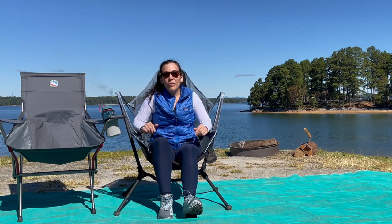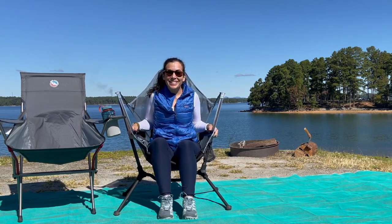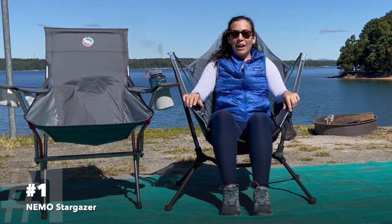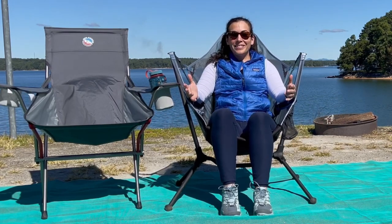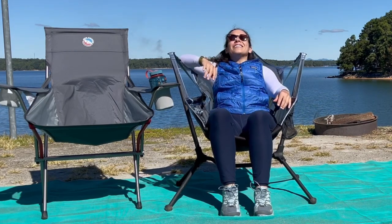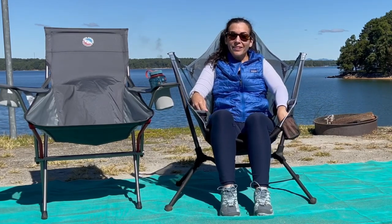Let's start with camp chairs. We have two different styles. This is actually my preferred one — this is the Nemo Stargazer. I'm a huge hammock fan, and the beauty of this chair is that it's essentially a sitting hammock. You can recline, look at the stars on a beautiful star-filled night, or sit up and have good conversation.